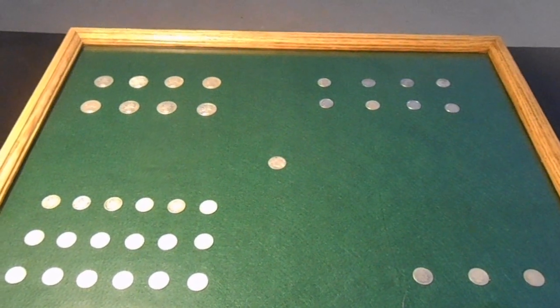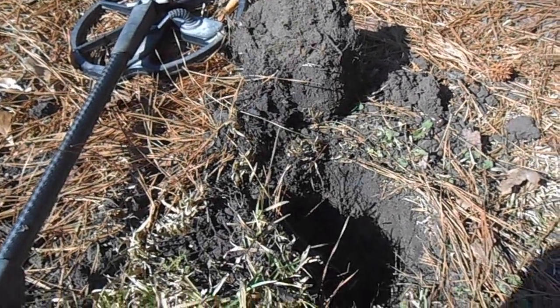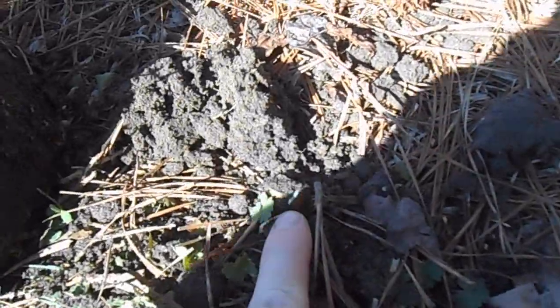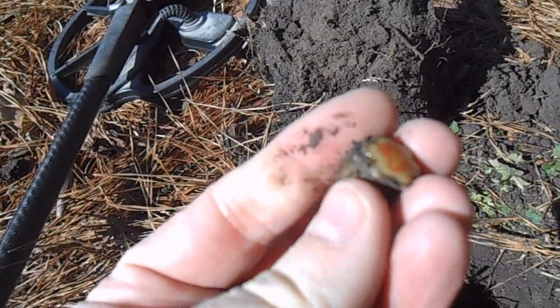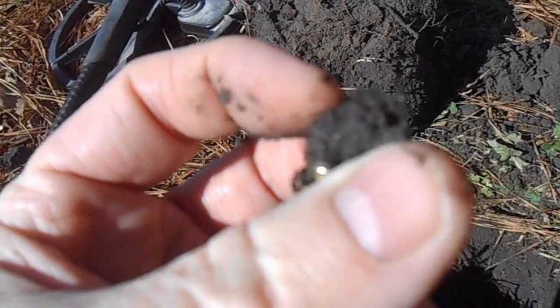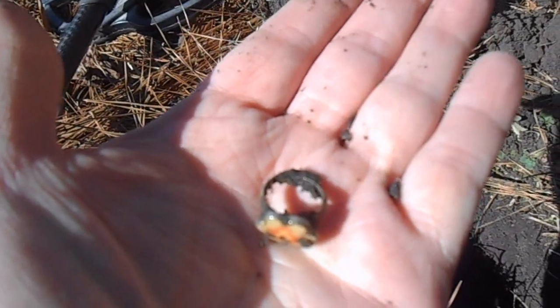Okay, that's enough with the display cases. Let's go out and see if we can find something to put in them — let's go hunting! It took me a while to locate this one, but I finally got it out of the ground. Looks like a child's ring — yep, there's Ariel, the Disney ring. Looks like it's going to be a junker, but still pretty cool.